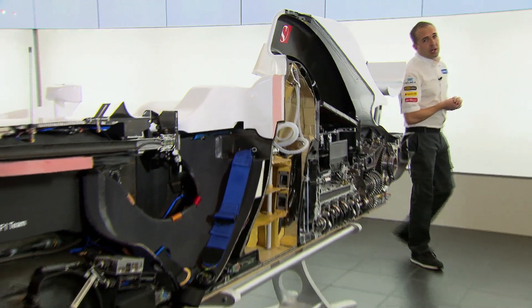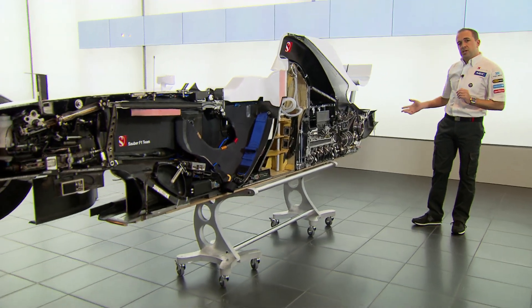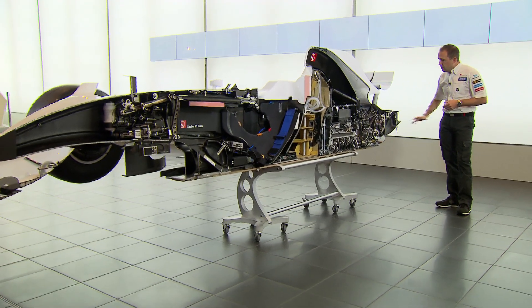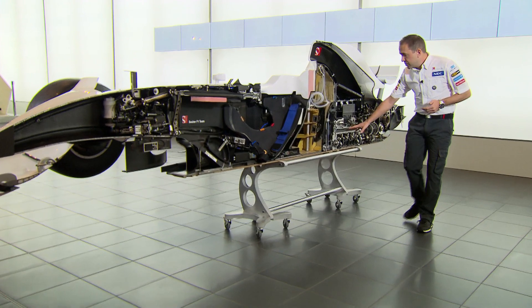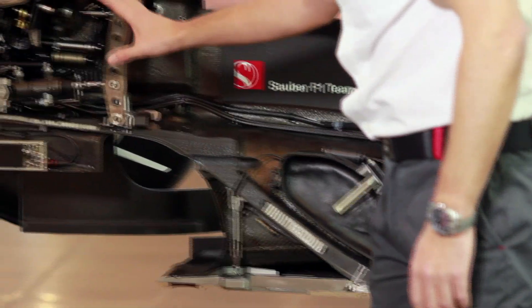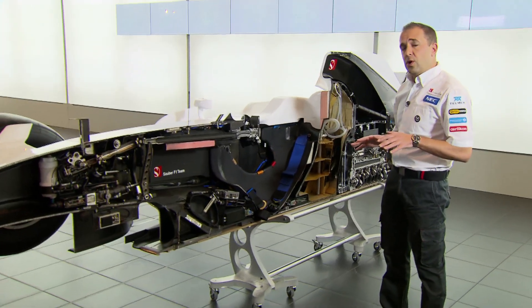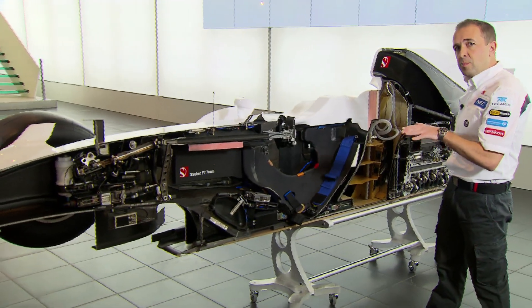One of the challenging points of designing a Formula 1 car is positioning and packaging all the components that make the Formula 1 car work. Here you can see all these components and how they're positioned on the car. Starting at the rear, we've got the gearbox, the clutch, the engine, the oil tank, the fuel system, and all the electronic boxes. Then moving up to the front, we've got all the pedals and the steering system. It's very important on a Formula 1 car that we keep all the weight very low — this reduces the centre of gravity of the car and brings us performance.